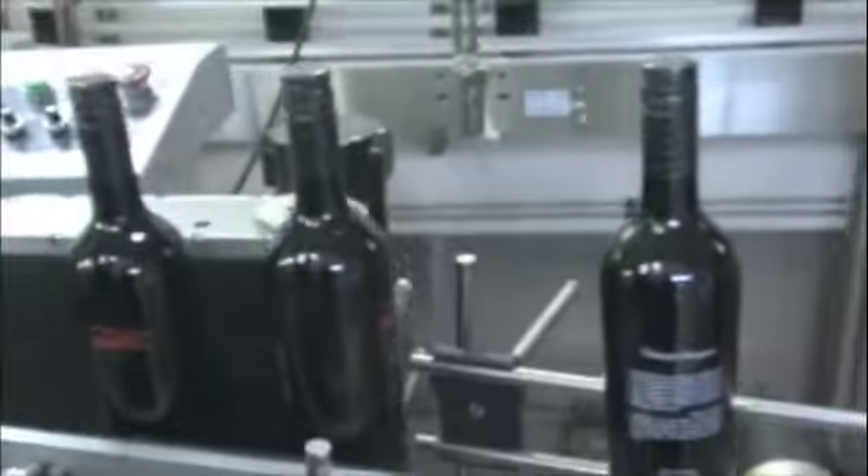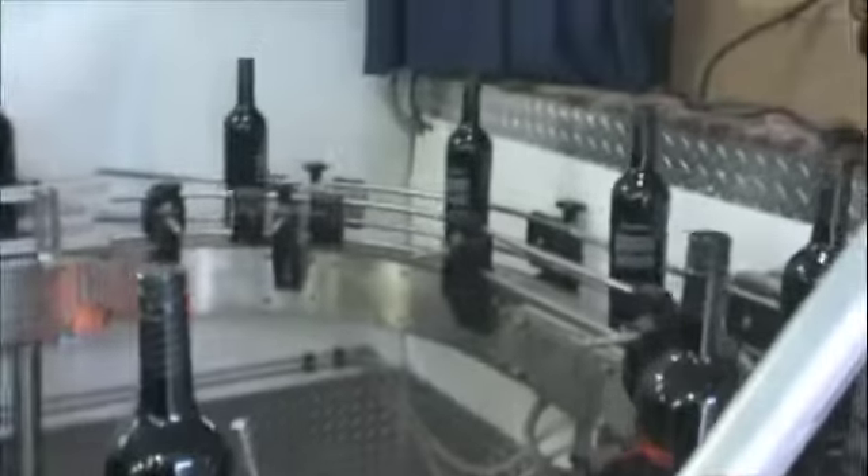The bottle looks good. It's a silk screen so no label needs to be applied. We'll stick that bottle back and it will make its way around to where cases are packed on the other end.